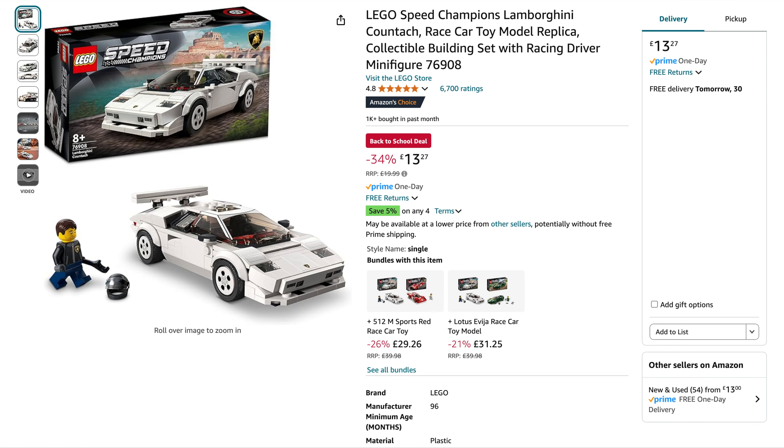And finally from Amazon, the good old Speed Champions — we've got the Lamborghini Countach. We haven't seen this one for a while. Normally £20, down to £13.27, 34% off. A lot of places always discount Speed Champions and you can normally pick these up for around £16, but £13.27 is a good price. It's also part of that save 5% on any four qualifying items, so bundle it with more Speed Champions or other cheaper Lego to get that extra 5% off.